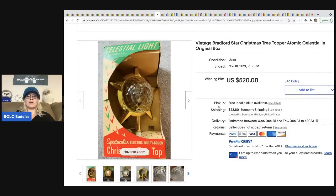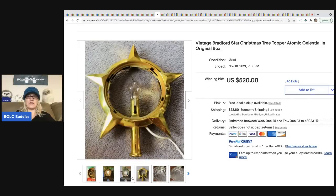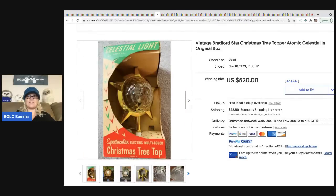This vintage Bradford star Christmas tree topper — I keep seeing these in BOLO videos and they are so cool, but they are so expensive. This sold for $520 plus shipping.